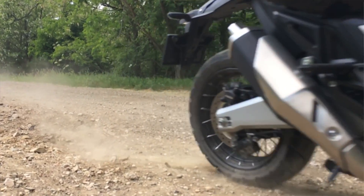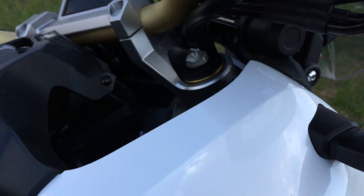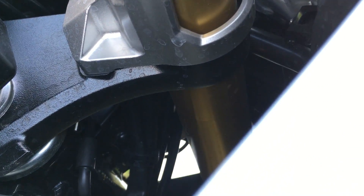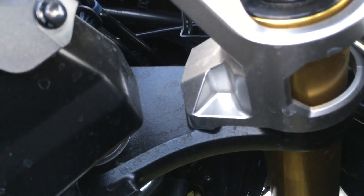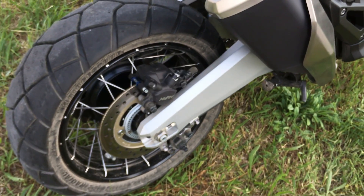The travel is really long — it's 154 mm. We can change the rebound damping and the preload as well, and it's working absolutely perfectly. The only problem is that when we are in a curve and using the front brake, the bike wants to stand up a little bit too hard. In the rear part we have a pro-link system, and we can only change the preload of it, but it's also working very well.